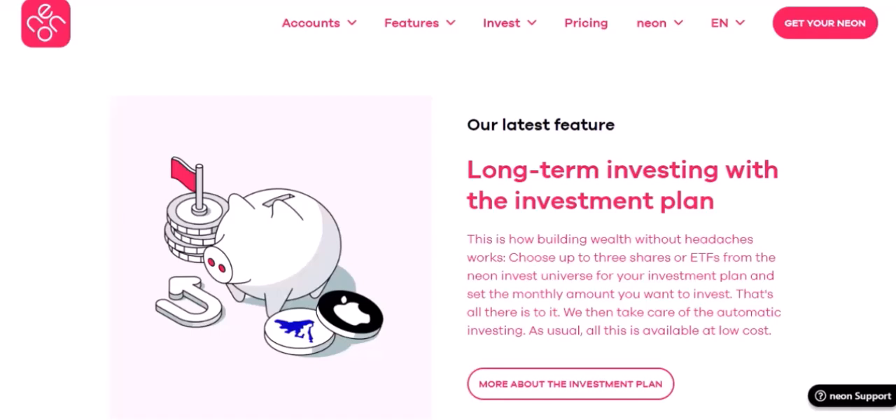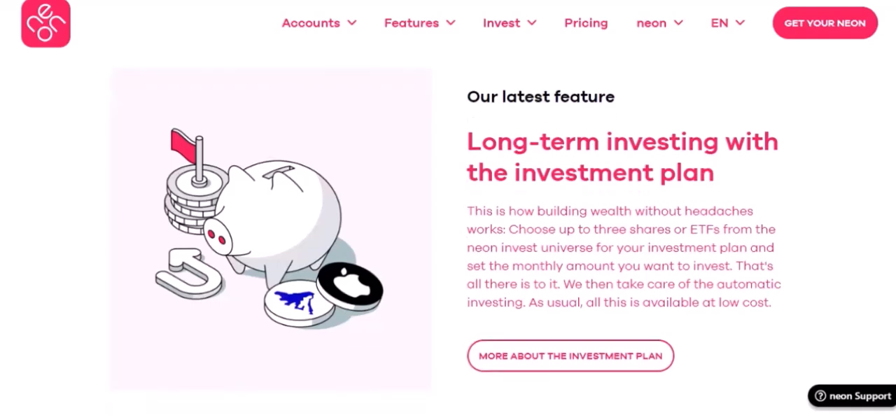Tips for Buying Neon. Set a Budget: neon signs can range in price from a few hundred to several thousand dollars, so determine your budget up front to avoid overspending. Consider the location: think about where you want to display your neon sign, as the size and weight of the sign will influence the installation process.